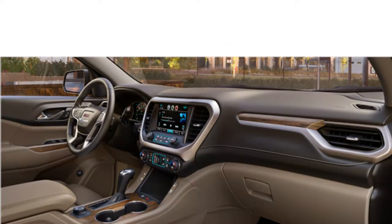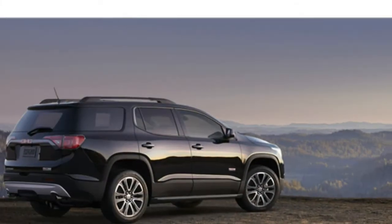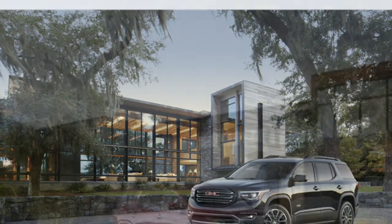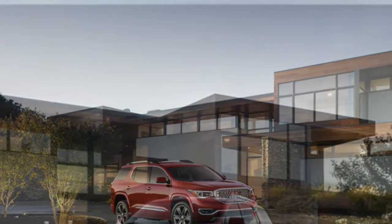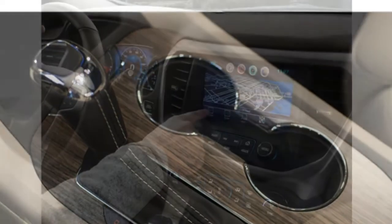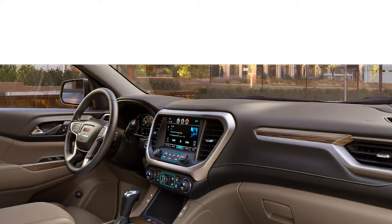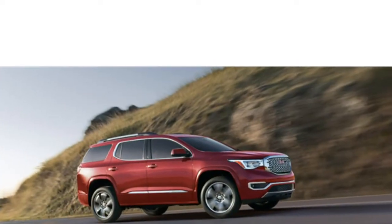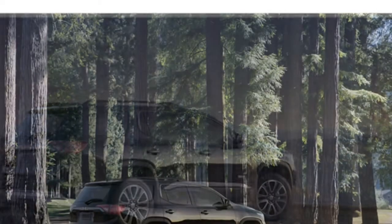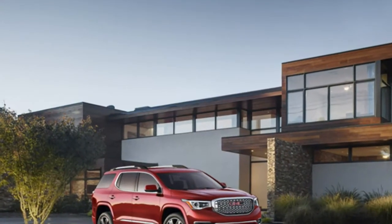The 2017 Acadia comes standard with a rear-view camera, push-button start, automatic pre-collision braking, rear park assist, side blind zone alert, and the rear-view camera. Available features include remote start, front pedestrian braking, rear cross-traffic alert, forward collision warning, automatic pre-collision braking, rear park assist, side blind zone alert with lane change alert, lane keep assist, a dual-panel sunroof, navigation, an 8-speaker Bose surround sound system, a rear-seat entertainment system, and GMC's IntelliLink infotainment system with an 8-inch touchscreen.